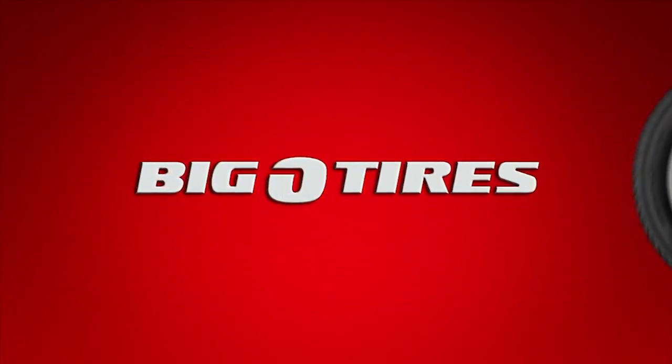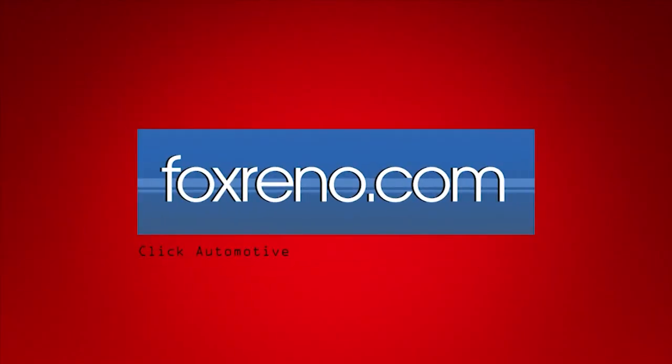This weekly auto matters tip has been brought to you by Big O Tires. For more helpful auto tips, visit foxreno.com or stop in to your local Big O Tires today.